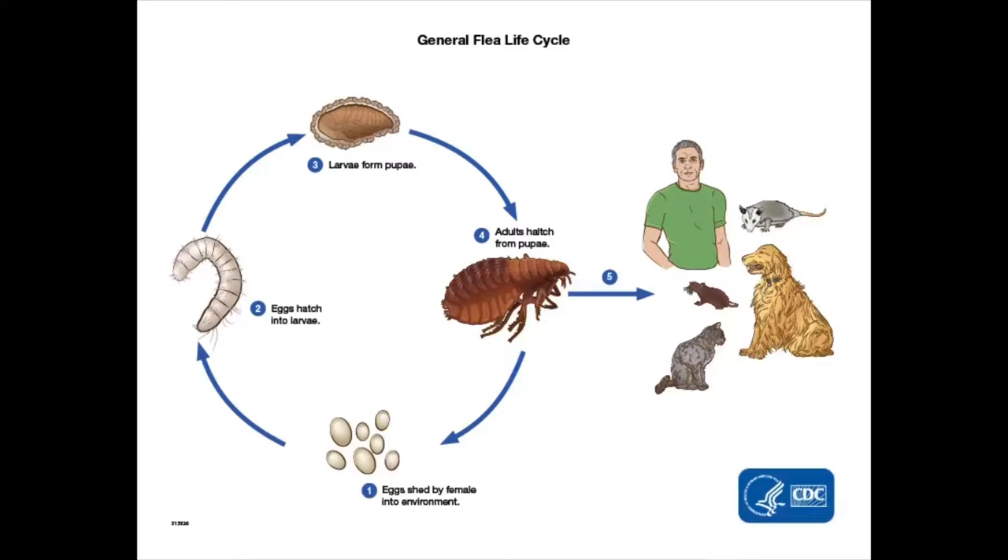Fleas have a life cycle where 50% of the population on your animal is likely going to be eggs, then 35% is going to be larvae — the babies — and pupa is going to be about 10%, and then 5% is actually adults. The adult fleas that you can actually see on your animal only make up about 5% of the population. The other 95% are different life stages that are actually invisible to the human eye.